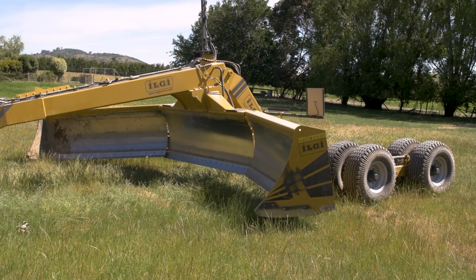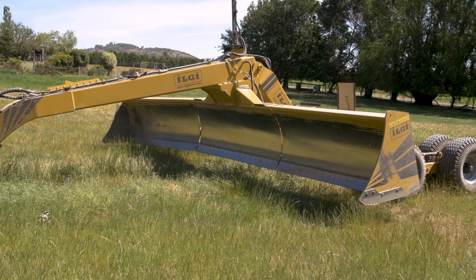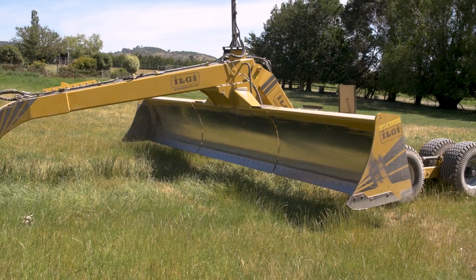We decided to put some science and some precision ag behind this land planning. We took the plunge, bought our own machine, and put the technology on the tractor and on the machine to do that. It sort of snowballed from there, and I'm very confident that what we've done is certainly going to help our production.